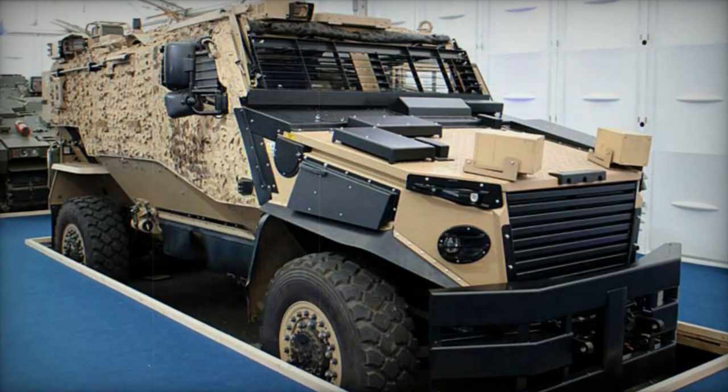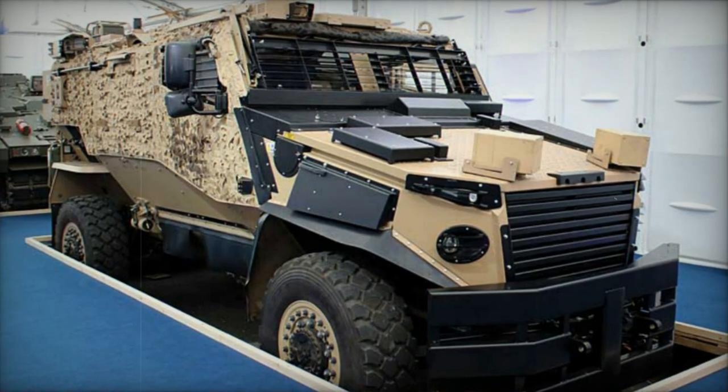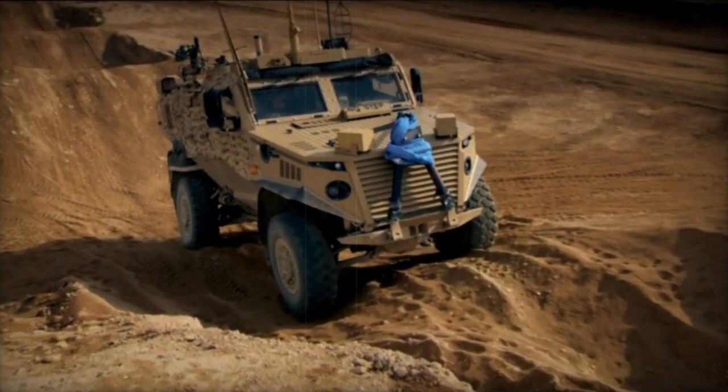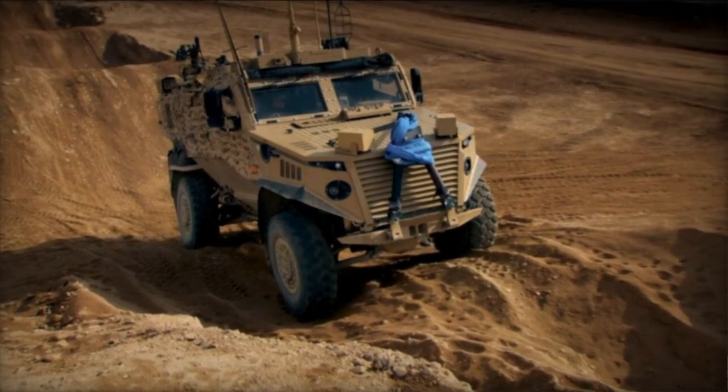lightweight and adaptable to various tasks, this mine-resistant vehicle was designed for use as a lightly protected patrol vehicle. It underwent a competition with the SPV-400 to meet the requirements of the British Army.